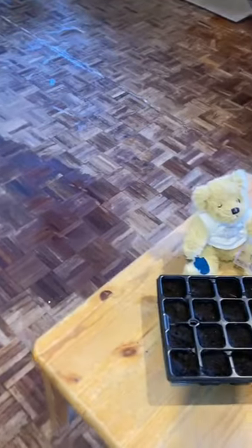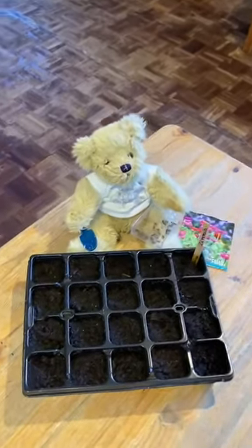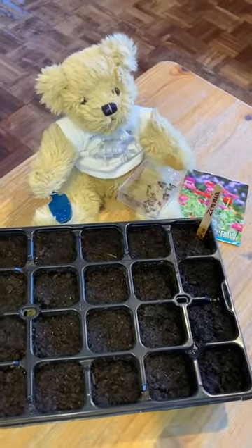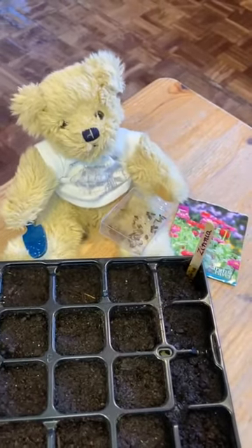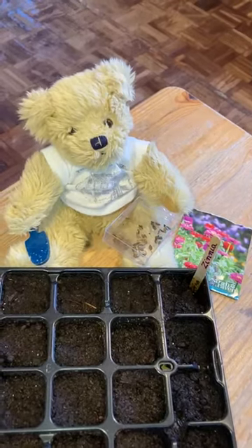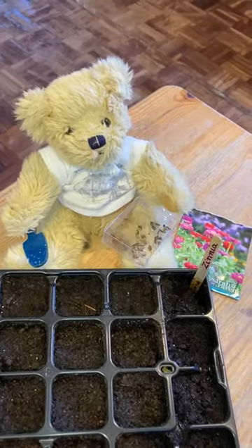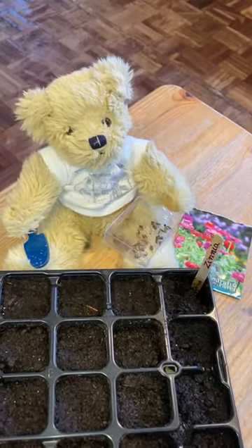Good afternoon. I'm looking around for Bear today and I've found Bear finishing off a job that we started this morning at school. Today we have been planting some seeds. We've planted some lovely cosmos — the lovely pink and white flowers that we grew at the front of school last year.